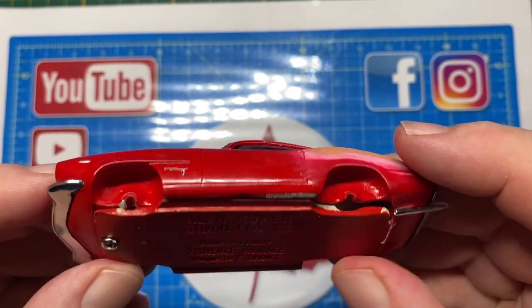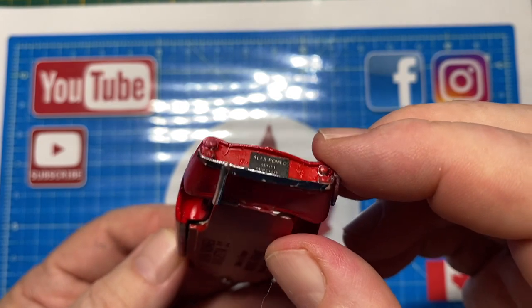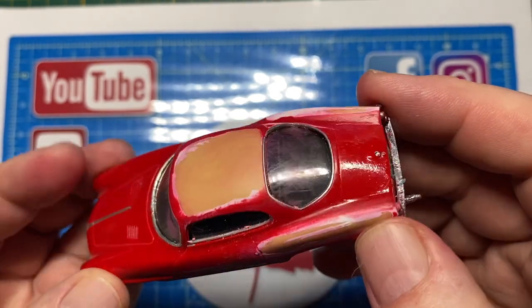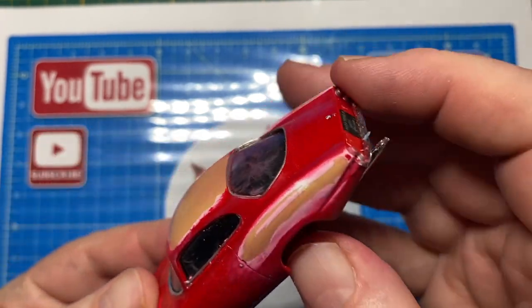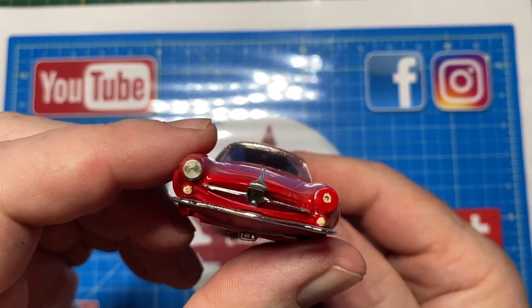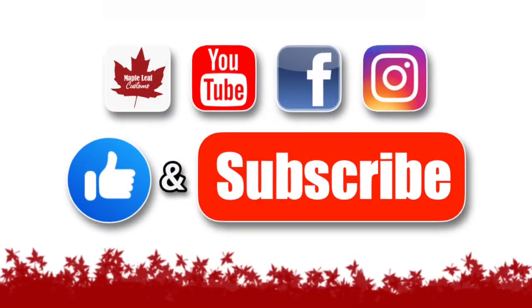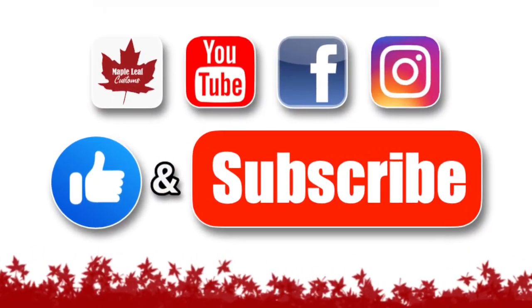About a year ago I acquired a near mint version of this exact same casting in a large eBay lot, and more recently stumbled upon this forlorn specimen in a thrift shop. You can see some paint damage, missing wheels and one headlight, and although I'm a bit intimidated by this one I'm going to give it a go today.